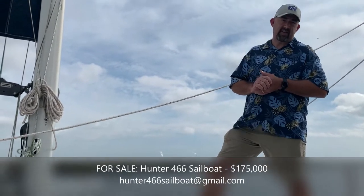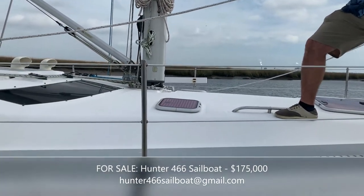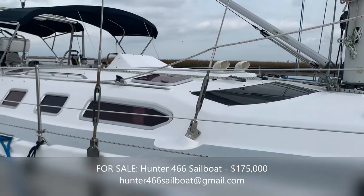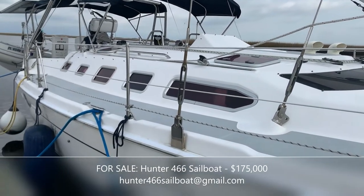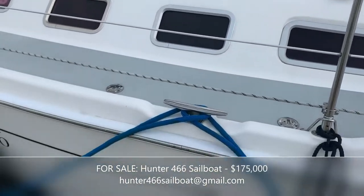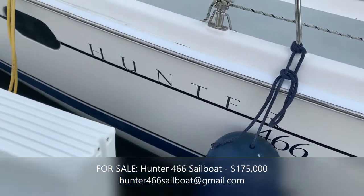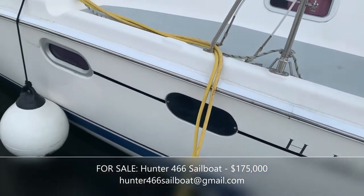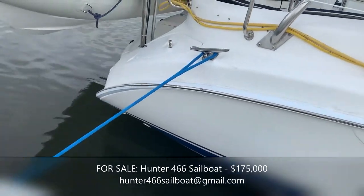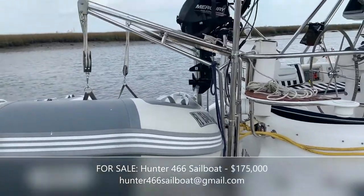The mast is 63 feet in height, so when we're on the Intracoastal we've had no trouble getting under the 65-foot bridge heights at high tide. If you have any questions beyond what you see today, feel free to give us a shout at the phone number listed or the email on this video or in the posting. We'll be happy to meet with you or even do a Zoom-style online video meeting to answer questions and show you around.